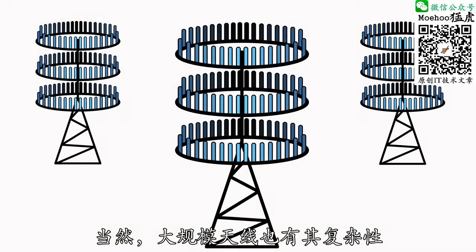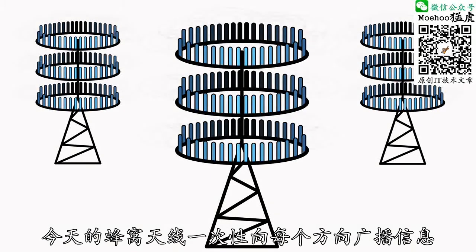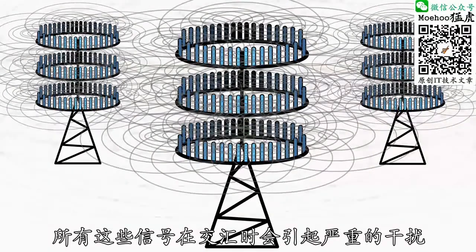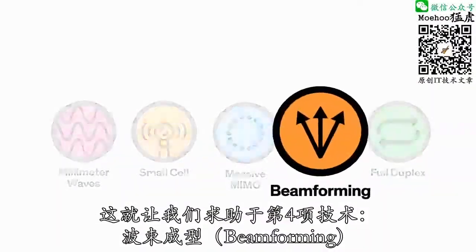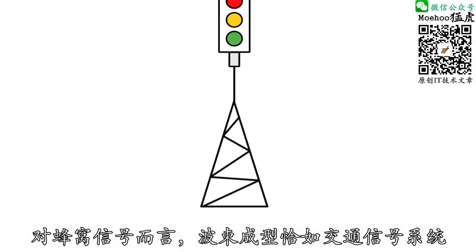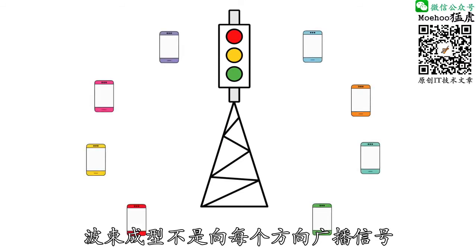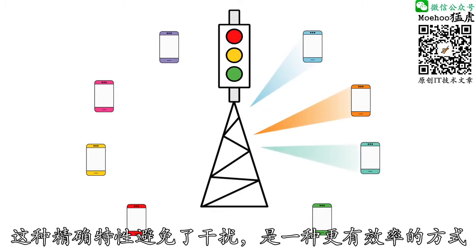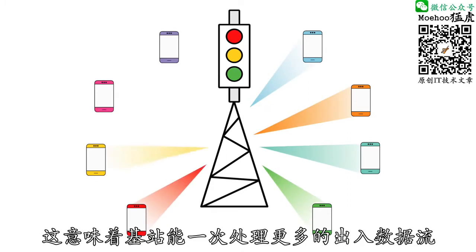Of course, massive MIMO comes with its own complications. Today's cellular antennas broadcast information in every direction at once, and all of those crossing signals could cause serious interference. Which brings us to technology number four, beamforming. Beamforming is like a traffic signaling system for cellular signals. Instead of broadcasting in every direction, it would allow a base station to send a focused stream of data to a specific user. This precision prevents interference and is way more efficient, meaning stations could handle more incoming and outgoing data streams at once.